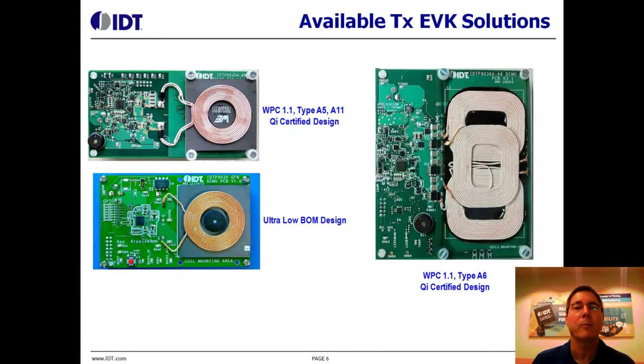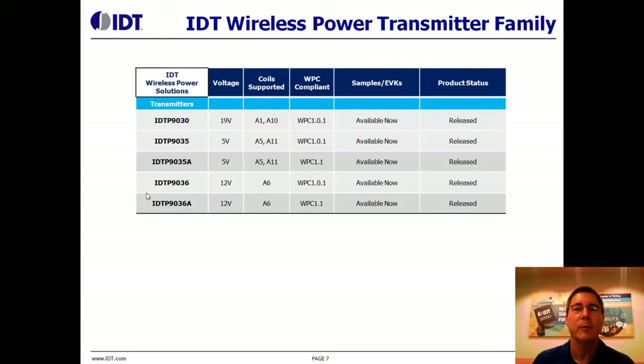This is a very low bill of materials wireless power transmit solution. Here's a table listing the transmit boards we've been discussing today. They're all available now. Our roadmap includes products that have higher integration, higher power transfer, and more safety and reliability features.